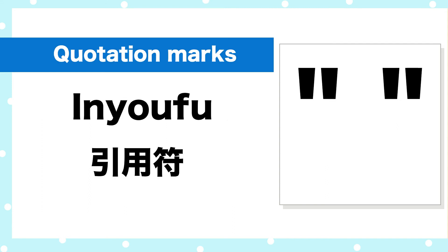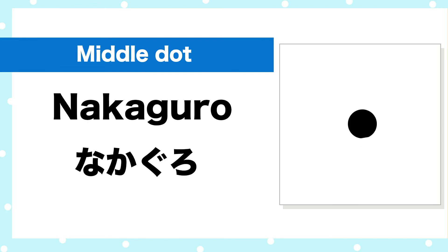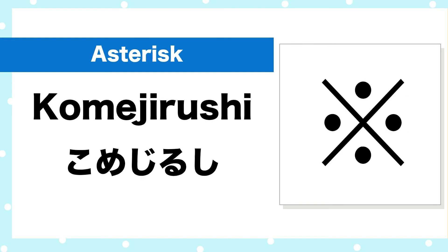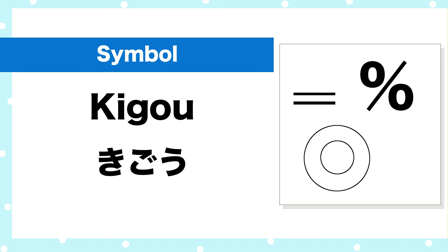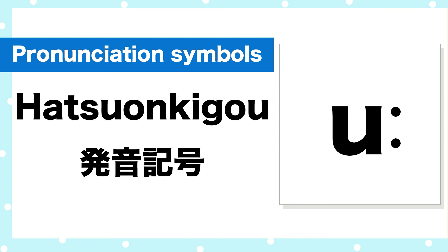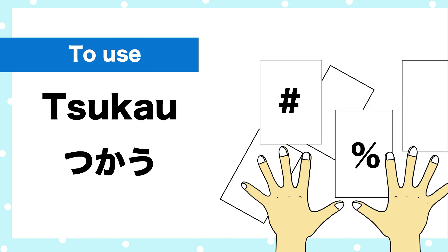Quotation marks. Percent — Pasento. Hashtag — Hashutagu. Symbol — Kigo. Punctuation marks — Kutouten. Pronunciation symbols — Hatsuon-kigo. To write — Kaku. To read — Yomu. To use — Tsukau (使う).